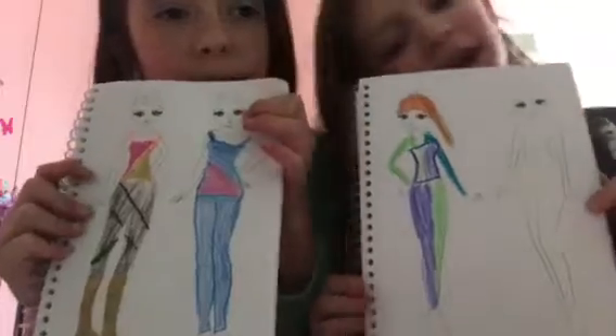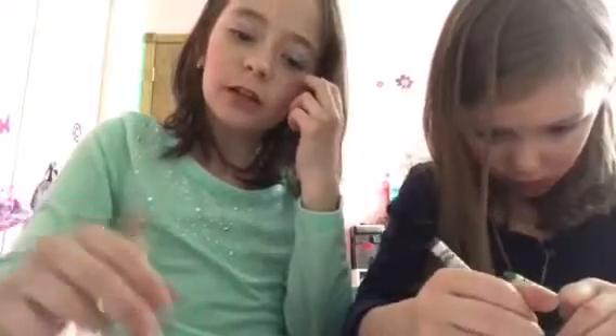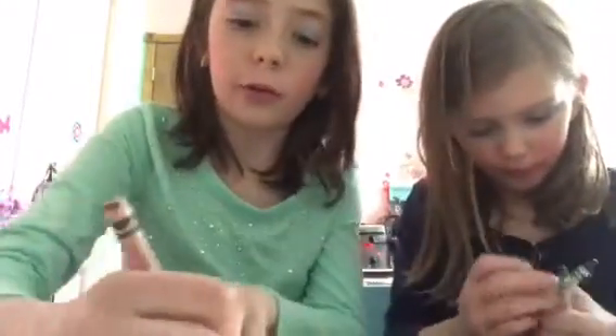I don't know what color my hair will be. Yeah, but this is brown. Since you're done, you can do another one. I'm going to do another one — I'm going to finish this one and then this one. Actually, I'm just going to do this one.